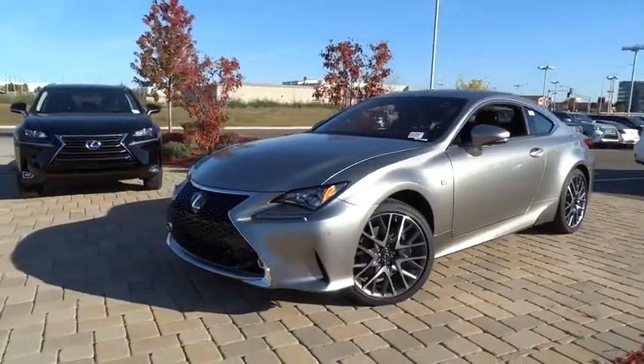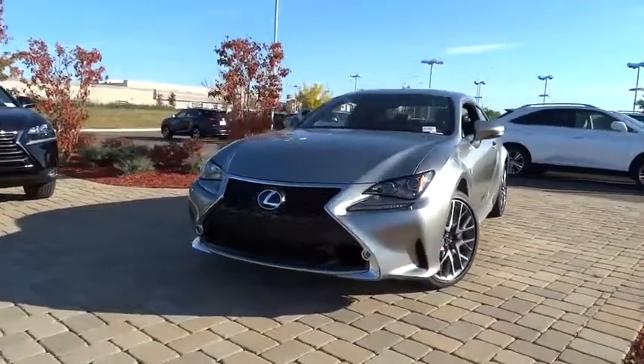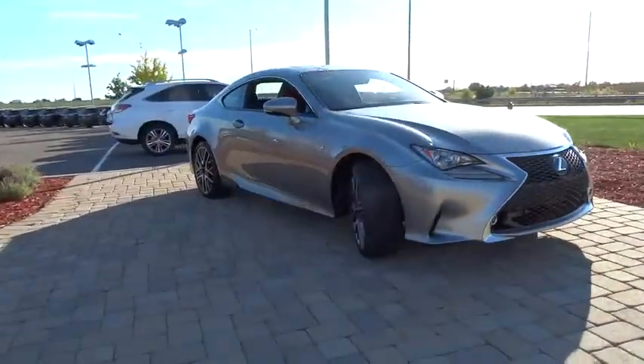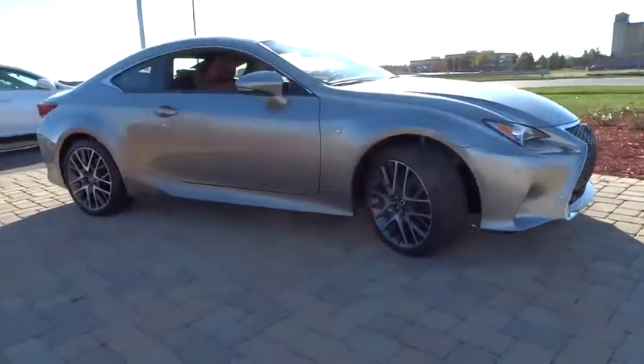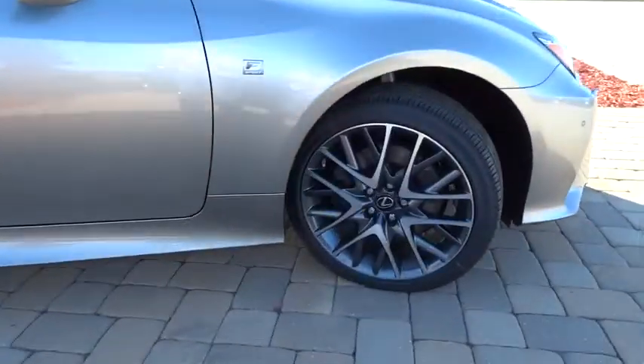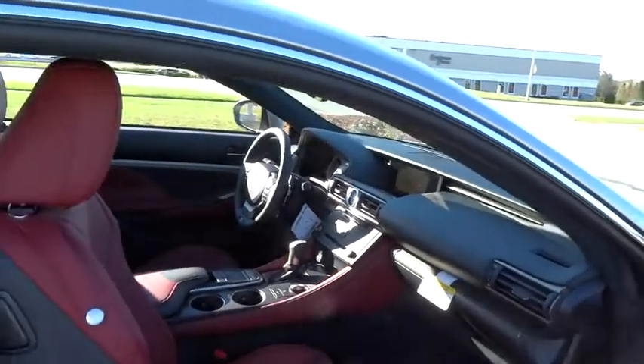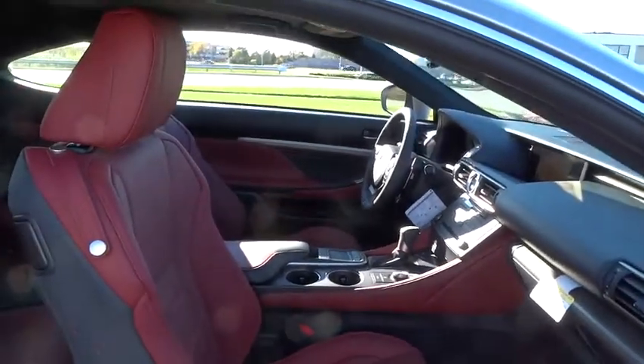2015 Lexus RC. The Lexus RC is engineered from the asphalt up. The entirely new coupe body style is designed to ignite your passion for performance. Get performance on demand and experience the thrill of virtually instant upshifts at your fingertips.